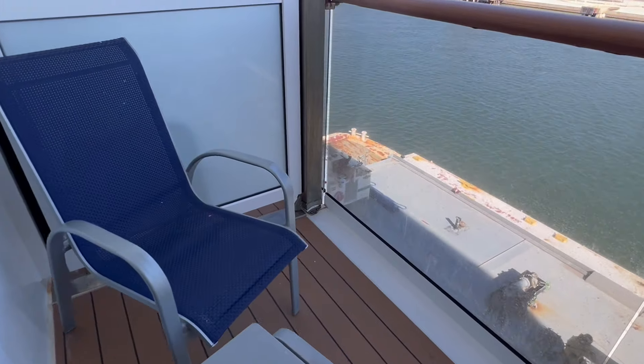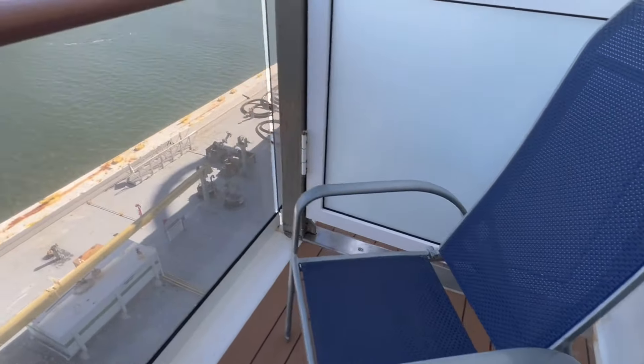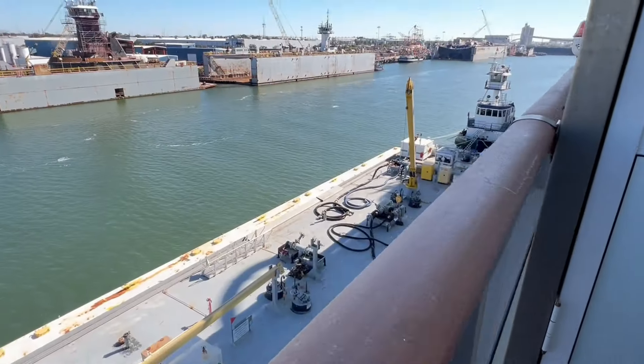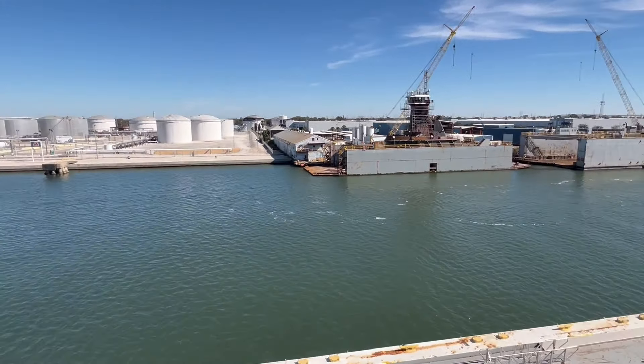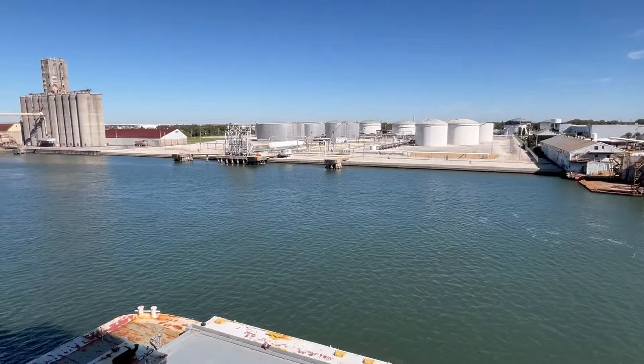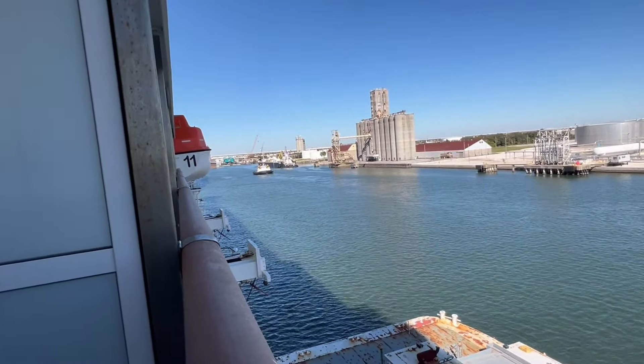It's a small deck, not very wide and not very deep. It's a small balcony. It's the Port of Tampa, the working side, not the cool side. There's a lifeboat down there.